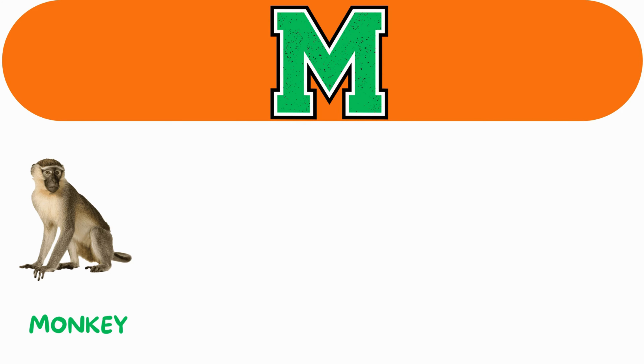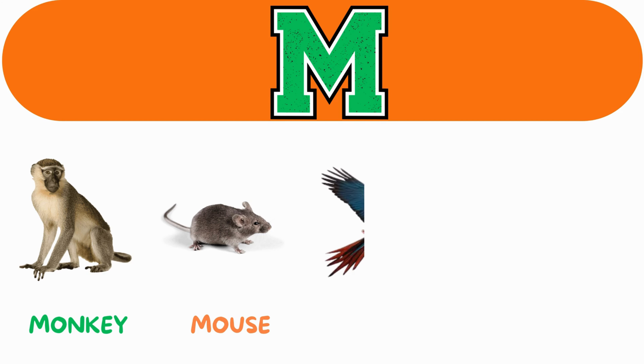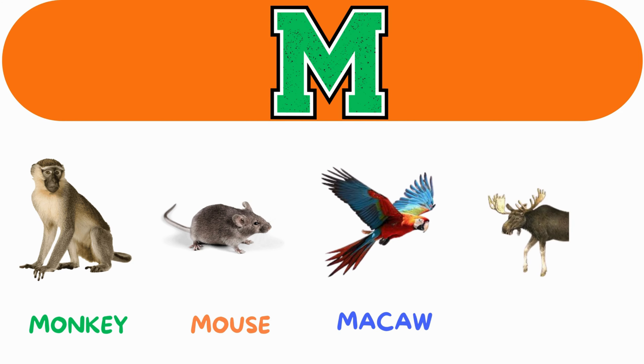M. M for monkey. M for mouse. M for macaw. M for moose.